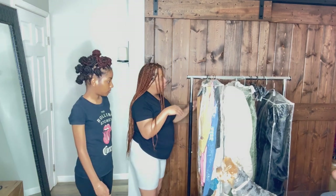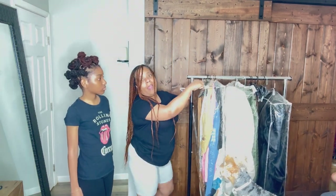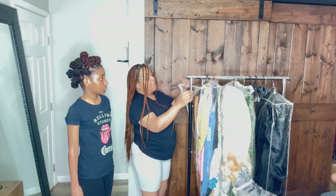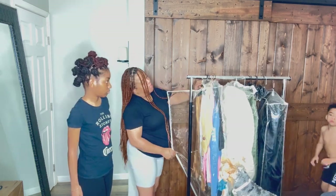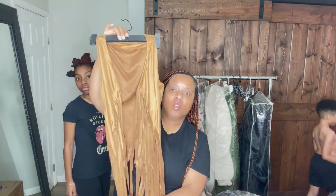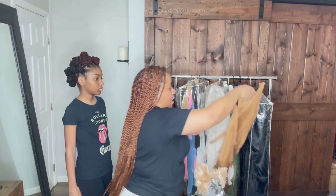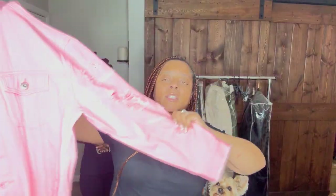I pulled this from storage so let's see what we have today. I already see a vest that I definitely want her to wear in one of the photos — it's a festival faux suede fringed little vest, so she's definitely going to wear that with something.